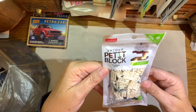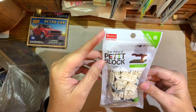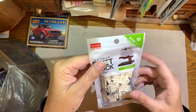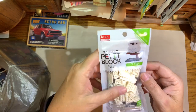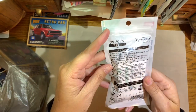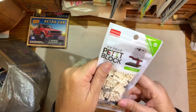This item my daughter bought me at Daiso. She went to San Francisco last summer and she knows I like to put these together, so she saw this and bought it for me. It's called Petite Block — it's like mini Legos. It's an owl. It's going to be fun to put together.